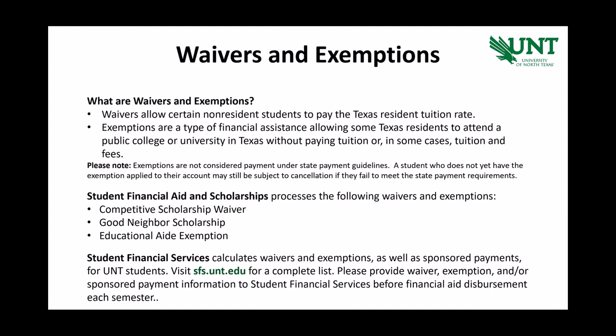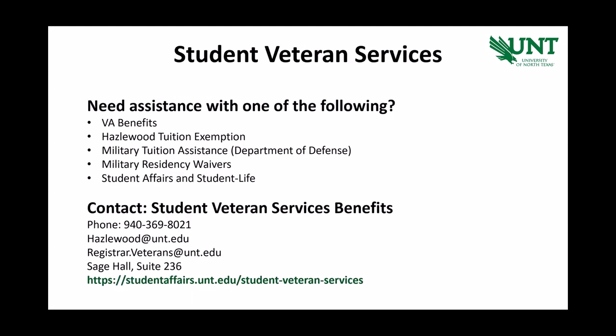Non-Texas residents who receive a UNT competitive scholarship of at least $1,000 could be granted a competitive scholarship waiver, thus making them eligible for in-state Texas resident tuition. Information about other waivers and exemptions can be found on Student Financial Services' website. Students who have questions about how to utilize veteran benefits can contact UNT's dedicated Student Veteran Services Department at 940-369-8021. Inquiries can also be made via email at hazelwood.unt.edu or registrar.veterans.unt.edu for GI Bill questions.